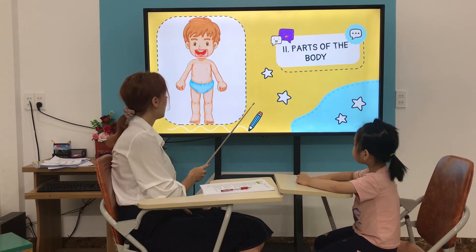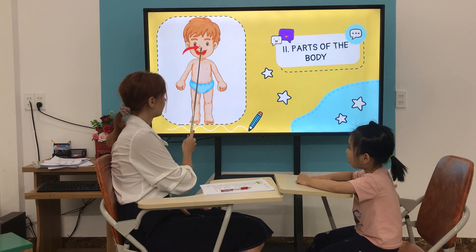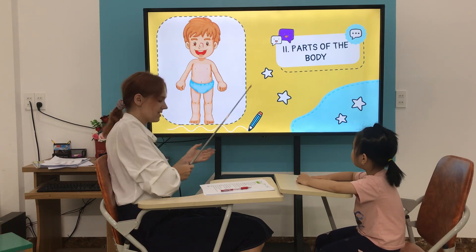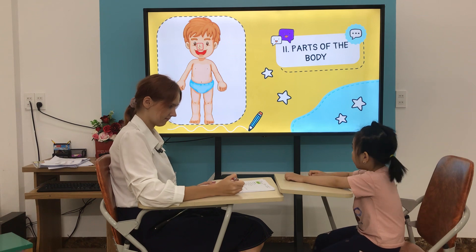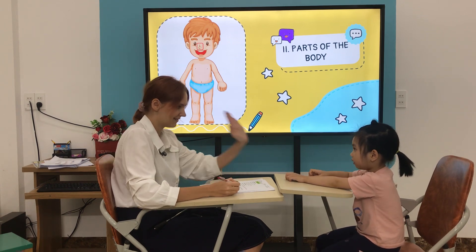Very good. What is it? It's a nose. Nose. Good. How many noses do you have? I have one nose. Nose, yes, good.